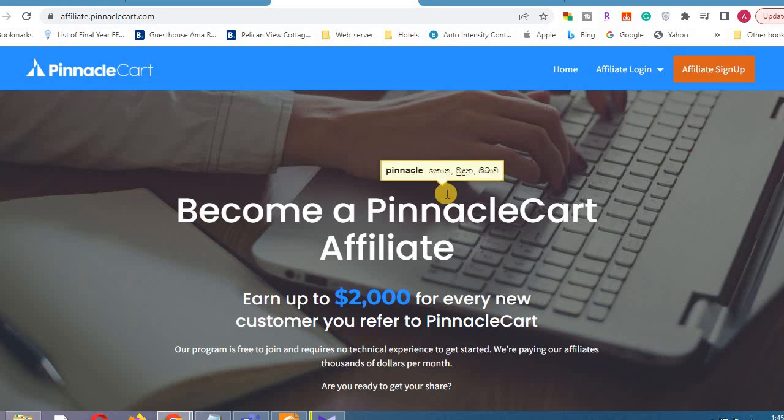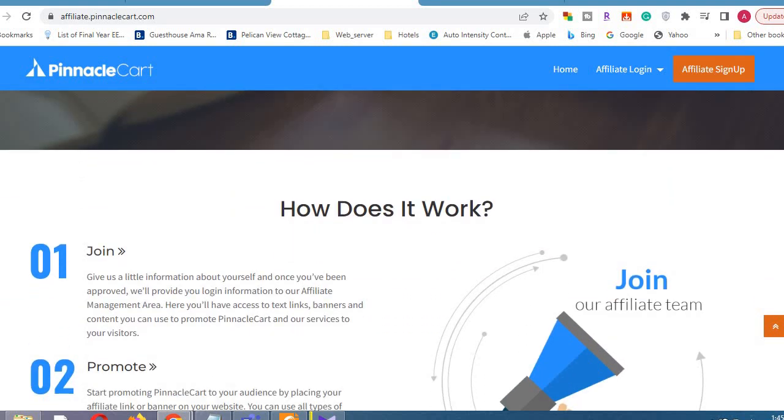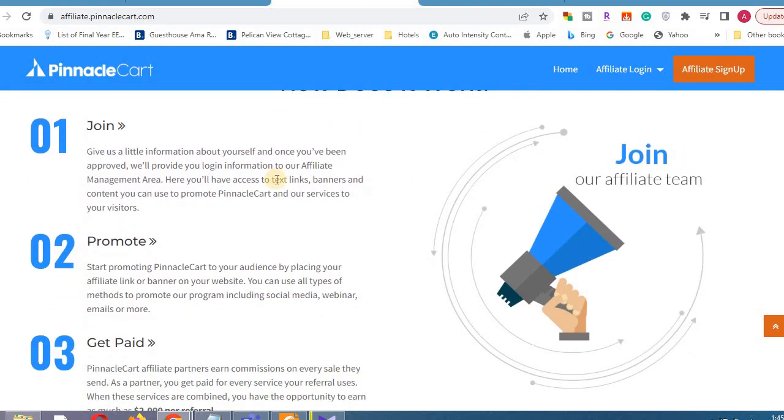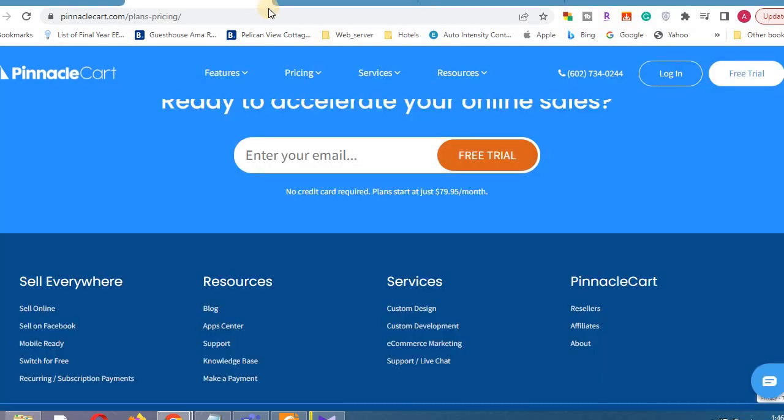We don't have to talk about affiliate marketing or the Pinnacle Card website or Shopify. If you want to pay, you can register for your affiliate and register for the customer's request. If you want to join, you can promote your payment. If you are interested, you can register on the website.